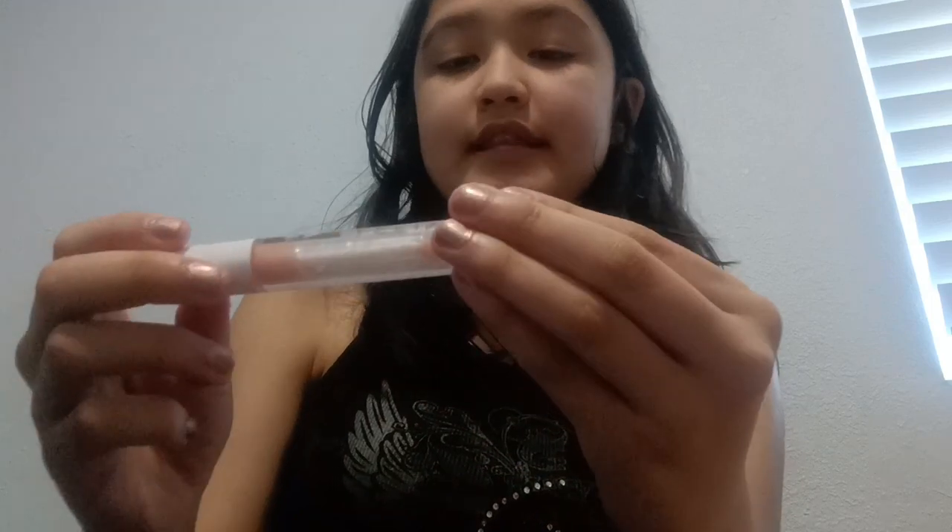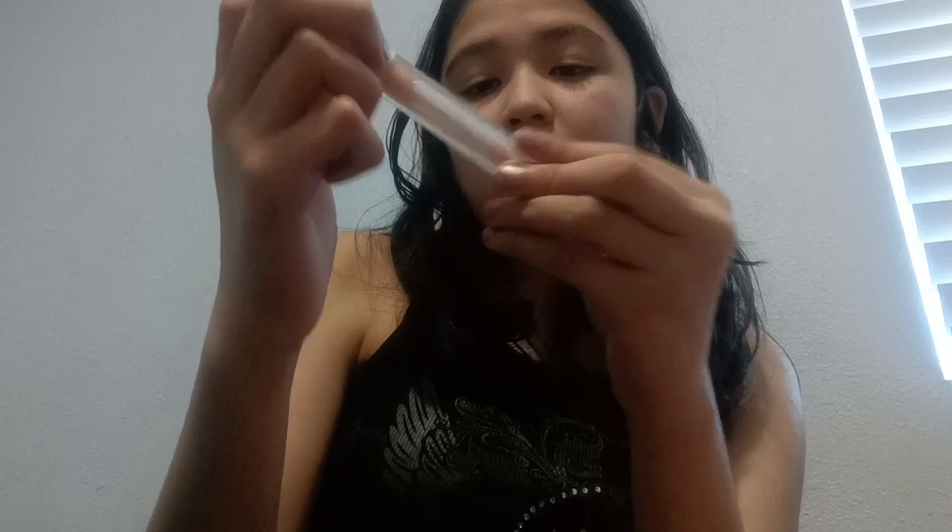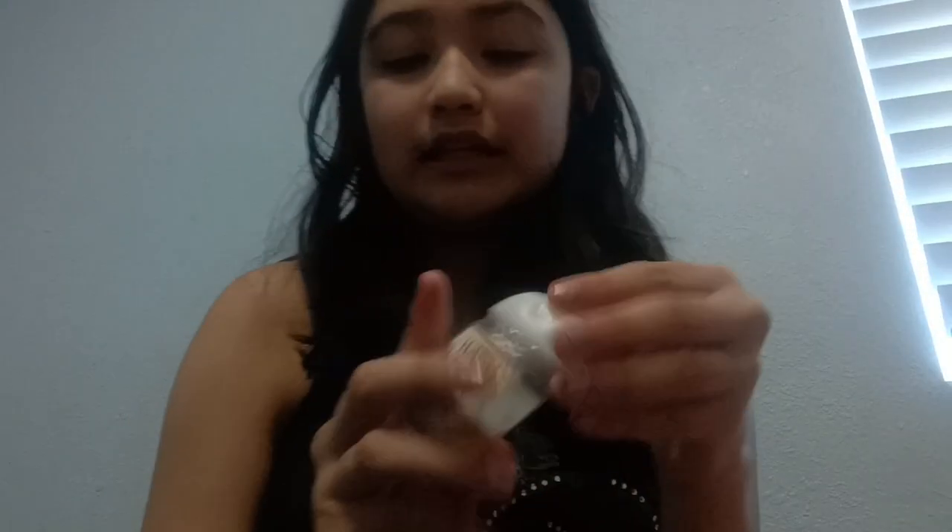This one smells minty and I like it — it's Kyra Lip Glow Oil, so in love. Next, I use this Filler Instinct from NYX — it's a lip filler and I love it so much, I'm running out of it. And the last part of my routine: I use the Warm Vanilla Sugar from Bath and Body Works Hand Sanitizer — so in love with this, it smells so good.